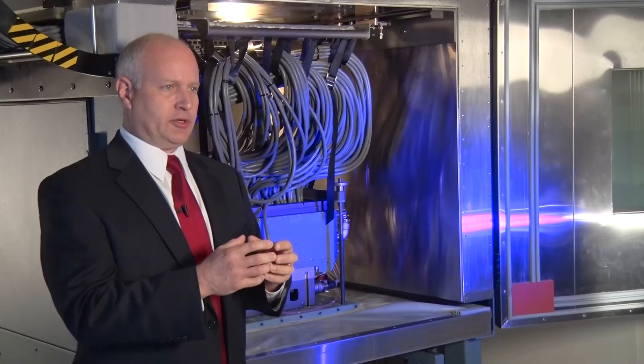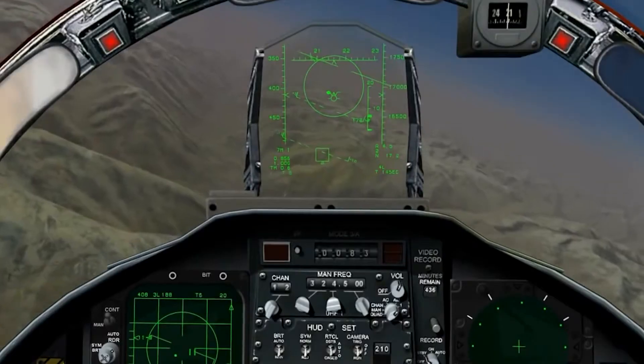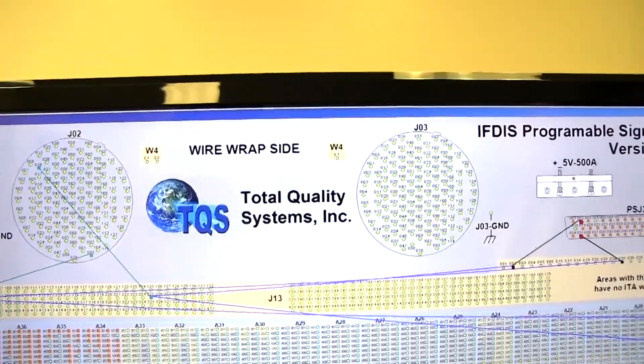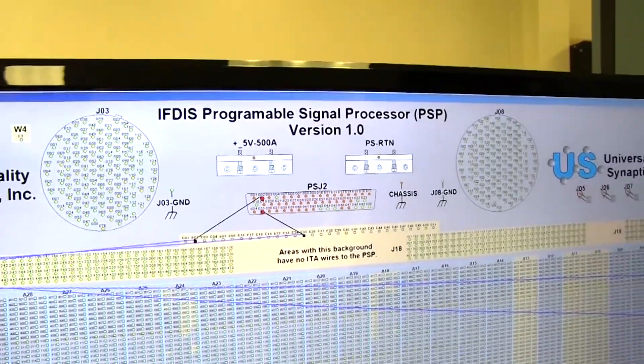TQS has looked at this problem in detail for many years. We got involved by looking specifically at the maintenance data and understanding the root causes — why these line replaceable units that provide key functions to the aircraft were coming off the airplane. By tracing these LRUs by serial number, we could positively identify where there was a problem in the chassis that wasn't being addressed.